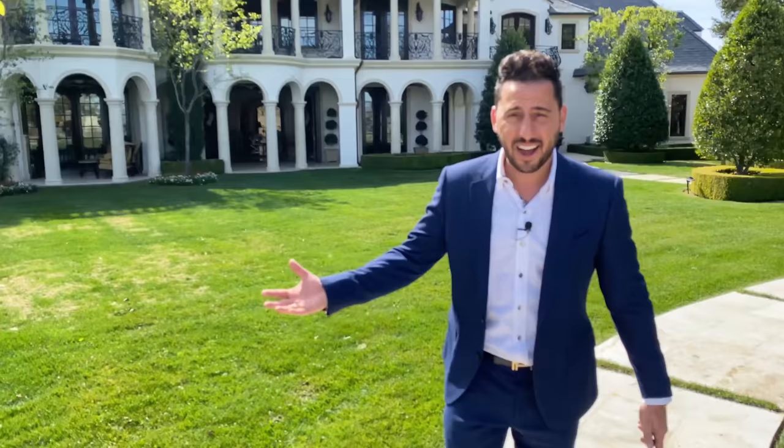Here comes the waterfall. It's just so refreshing. Money shot of the house.